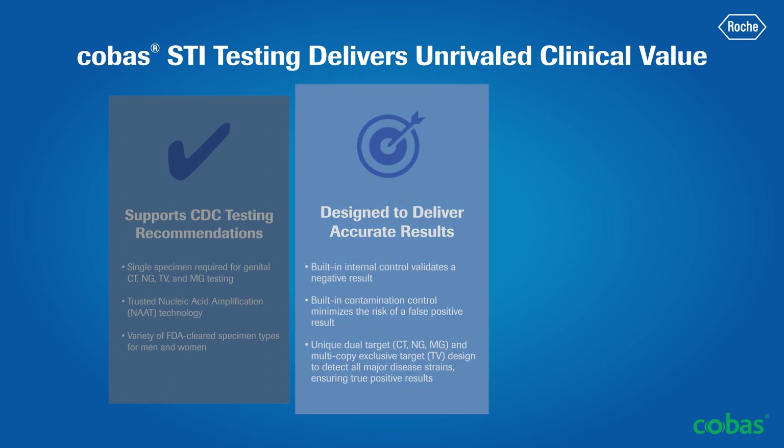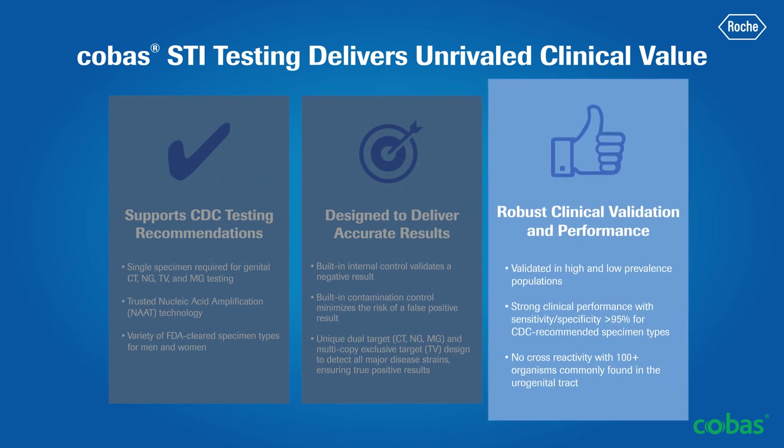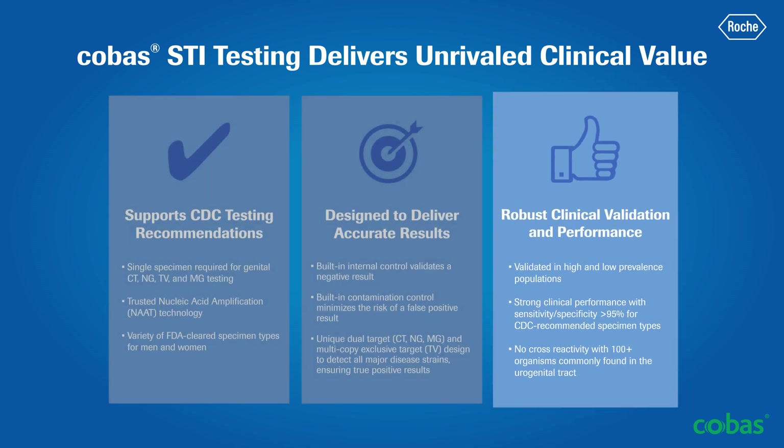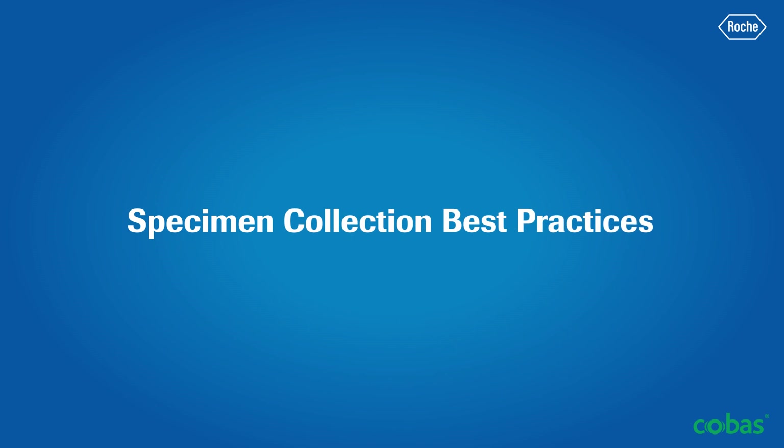And lastly, COBAS STI testing solutions underwent a robust clinical validation and exhibit strong analytical and clinical performance. As with any laboratory test, reliable results depend on proper sample collection, storage, and handling procedures.